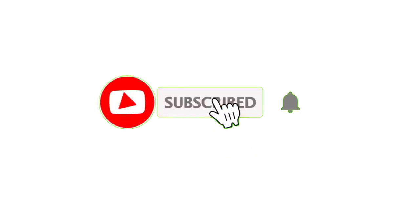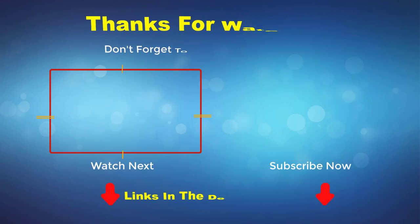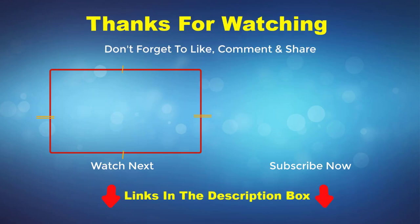Thank you for watching this video. If you enjoy the videos, please subscribe to my channel. If you need more information or want to know the product price, do check out my description box. For any kind of problem, please comment below.